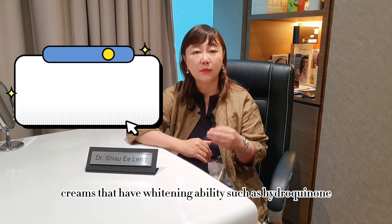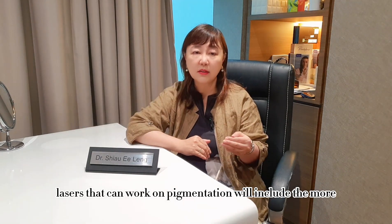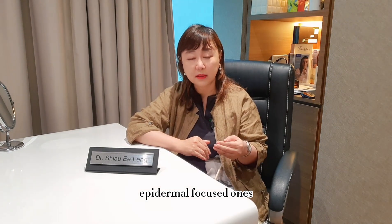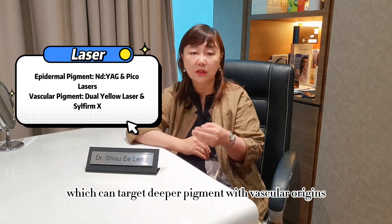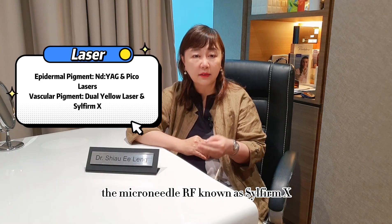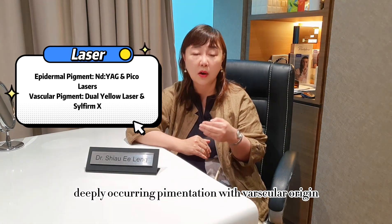Home care will include creams with whitening ability such as hydroquinone, cystermine, acid-based AHA, and certain whitening agents. Lasers that work on pigmentation include the more epidermis-focused ones like the Nd:YAG as well as Pico lasers, to dual yellow lasers which can target deeper pigments with vascular origins, and currently the microneedle RF known as Sylfirm X, which scientists have shown to work on deeply occurring pigmentation with vascular origin.